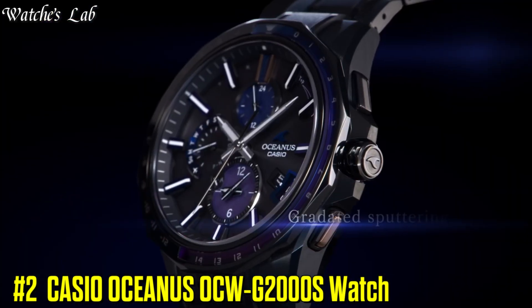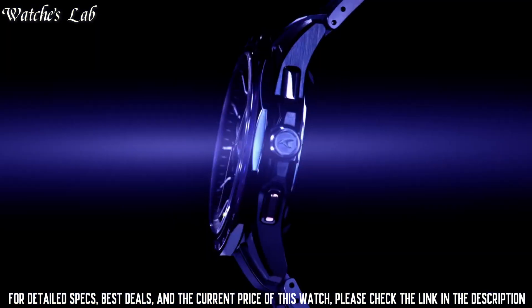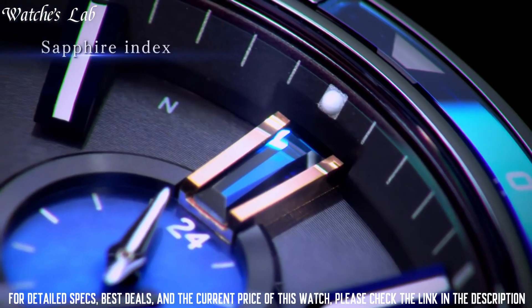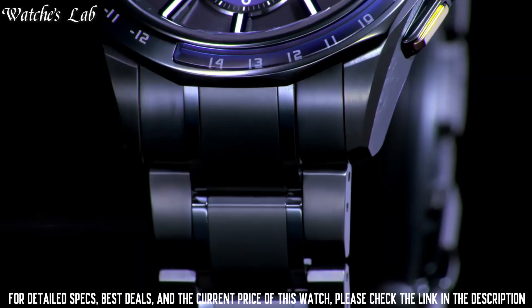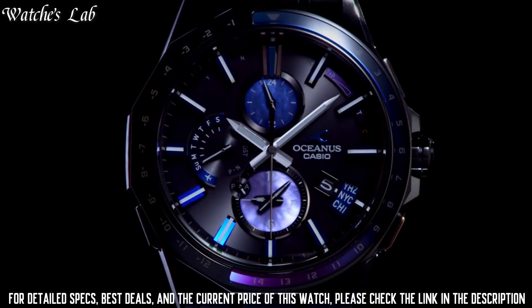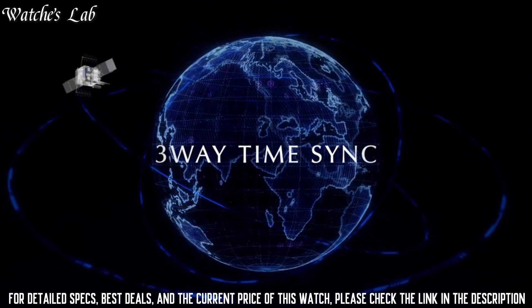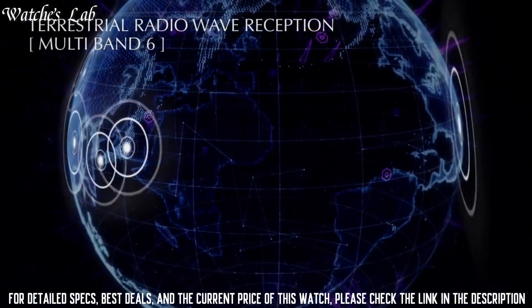Number 2. Casio Oceanus OCW-G2000S Watch. Case and bezel titanium, 1 push 3 fold type, nacodome with slide adjust mechanism, metal band titanium, solid band, Neobrite, sapphire glass bezel, anti-magnetic, both sides anti-reflection coating sapphire glass, titanium carbide DLC processing, 10 ATM water resistant, date and day display, fully automatic calendar. When using the drive time function without solar power generation from full charge, approximately 7 months power saving state, approximately 25 months home time city reception radio wave.